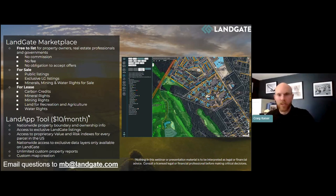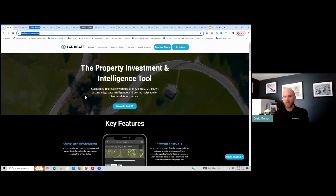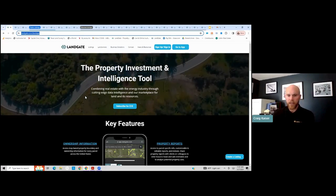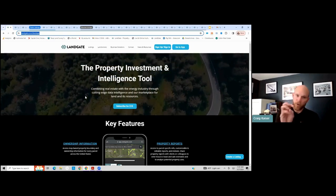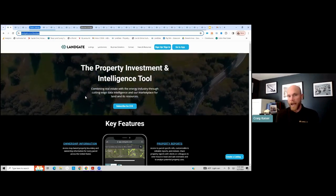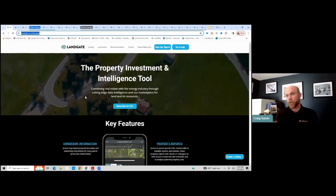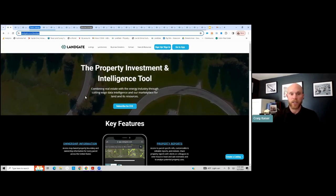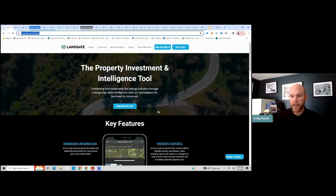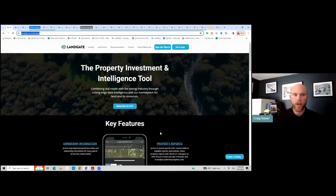That is the end of the sales pitch. I'm going to jump into the demo now. Michaela and Jordan — who work here at Landgate — are going to share a link in the chat to get started. You do not have to subscribe to Landgate or pay us any money to create a listing. You do have to create an account so we can verify who you are and ensure nothing is fraudulent, but posting a listing is absolutely free.